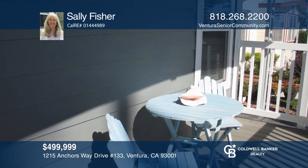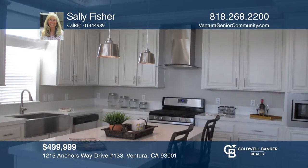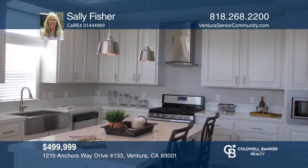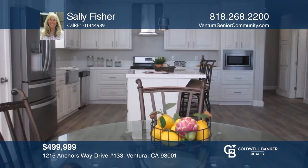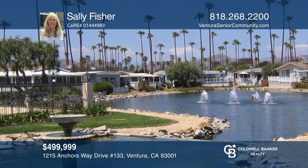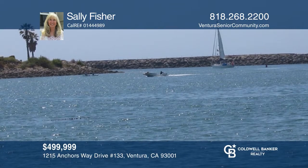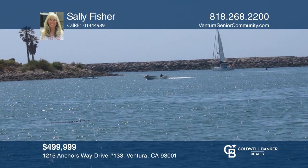This gorgeous, newer, two-bedroom, two-bath home is in the senior resort-style Ventura community. The home features an open-concept living area, a kitchen with stainless steel appliances that looks into the living and dining areas, and a spacious master bedroom with ensuite bath, located across the street from the beach and the harbor. Enjoy the Ventura climate. Schedule a showing with Sally Fisher today.